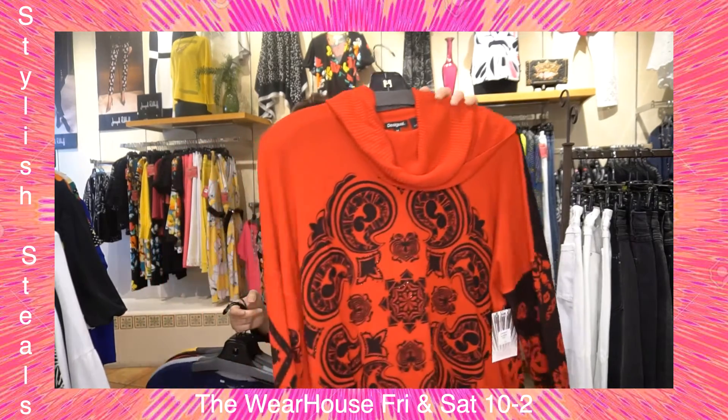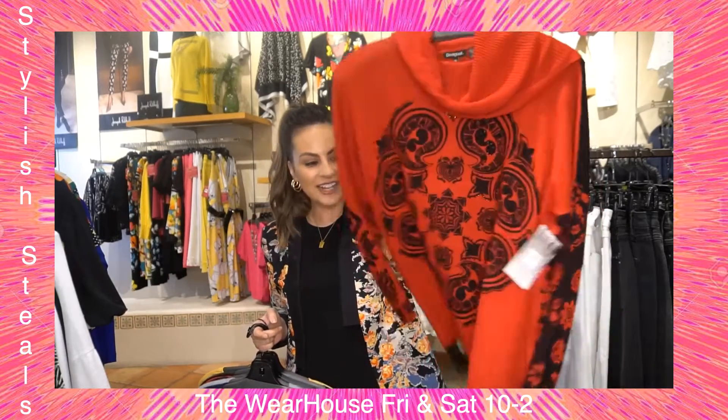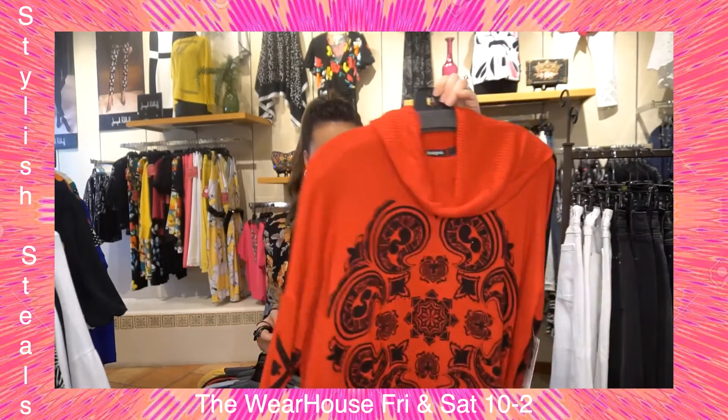Here is a cute little Desigual — I'm obsessed with this sweater. It has a little cowl neck, a little bit of fringe, a little bit of floral, a little bit of graffiti. This sweater just really has it all!